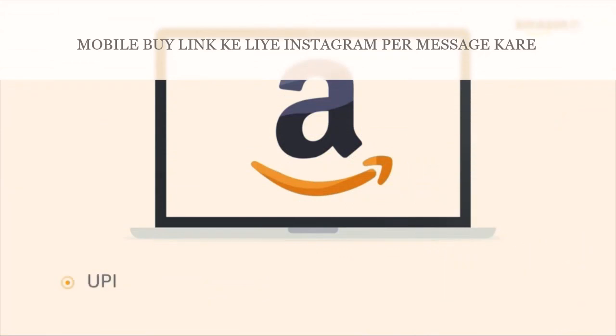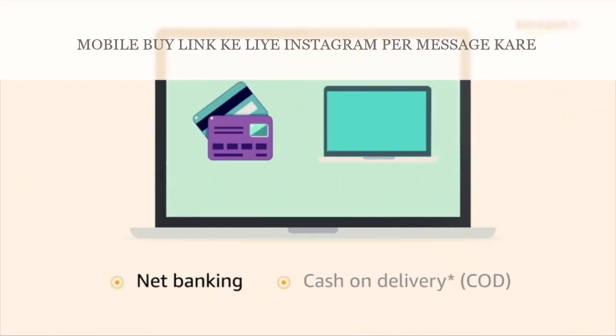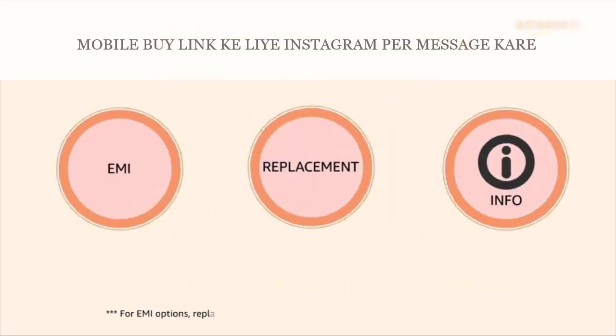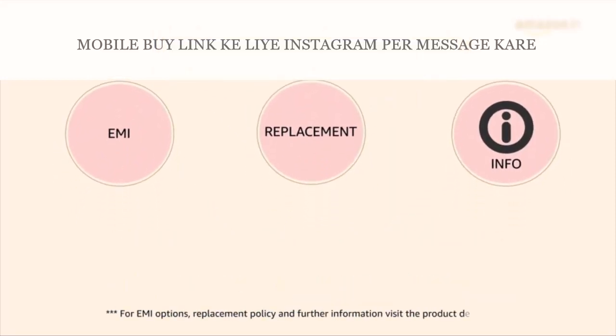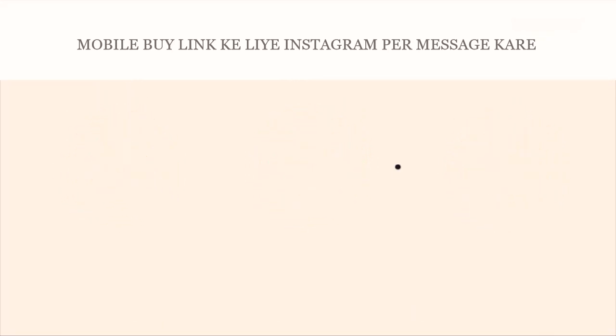Pay online using UPI, debit, credit card, Amazon Pay, net banking, and cash on delivery. For EMI options, replacement policy, and further information, visit the product detail page. Keep shopping with Amazon.